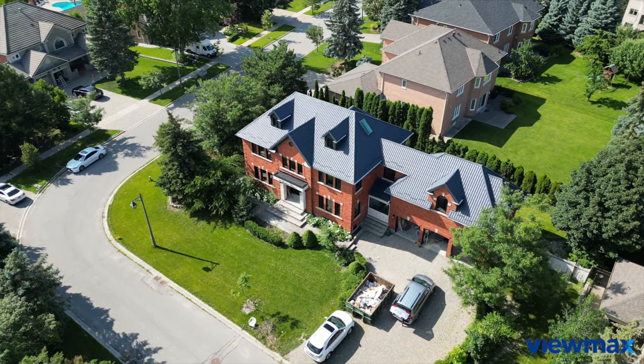And here we are standing in front of this beautiful home that has recently undergone a remarkable transformation with ViewMax. So let's head inside and see it for ourselves.